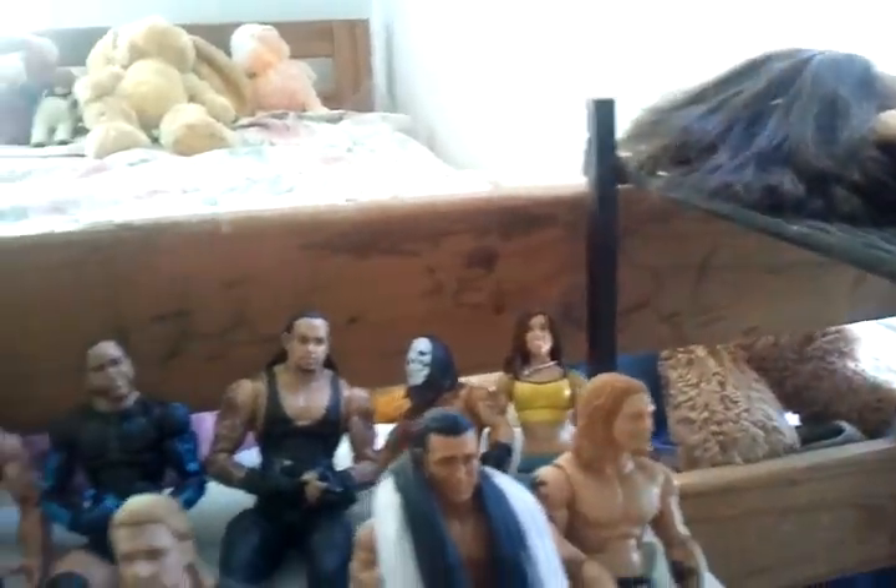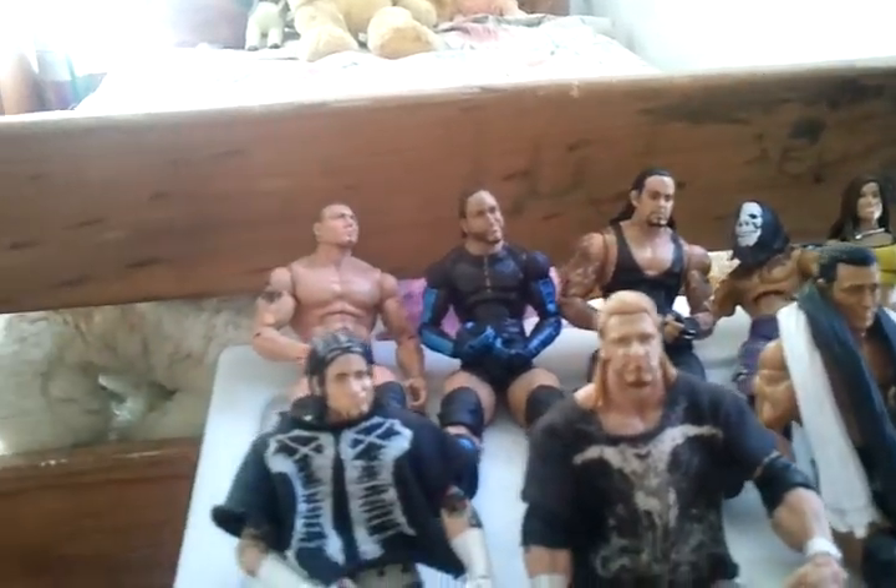This thing holds all my wrestlers. The ones at the top are my Elites — I have Elite CM Punk, Elite Triple H, Elite Edge, Elite AJ Lee, Elite Roman Reigns, Elite Undertaker, Elite MVP, and Elite Batista. Down here I have all my accessories, broken figures, belts, miniature people, and stuff like that. And here are all my basics.